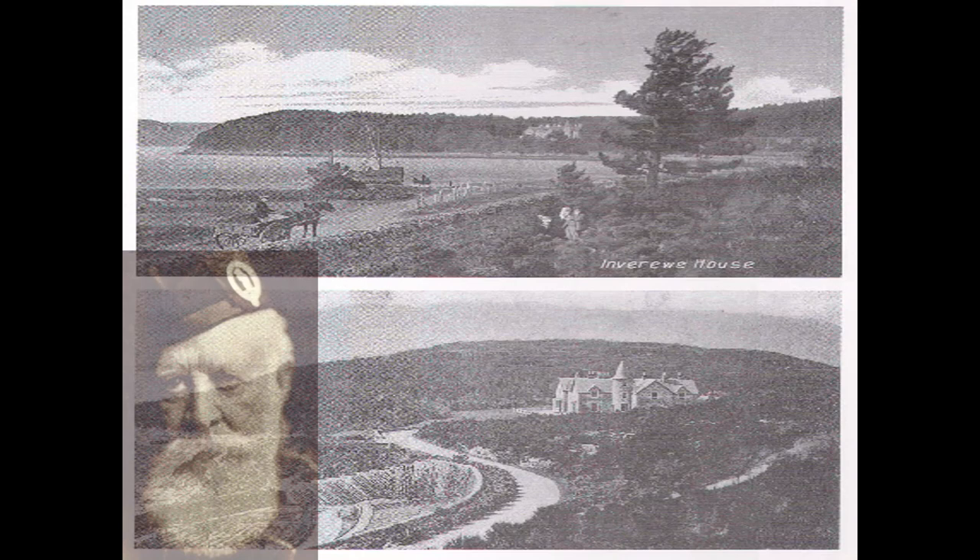From an NTS perspective, the history really begins with Victorian gentleman Osgood Mackenzie, who crafted a horticultural wonder from this harsh environment. His daughter Mairi Sawyer continued the work and eventually gifted the garden to the Trust in 1952. Osgood was very aware how the garden fitted into the landscape — he had to use every resource available to hew out a garden from a wild, remote peninsula.